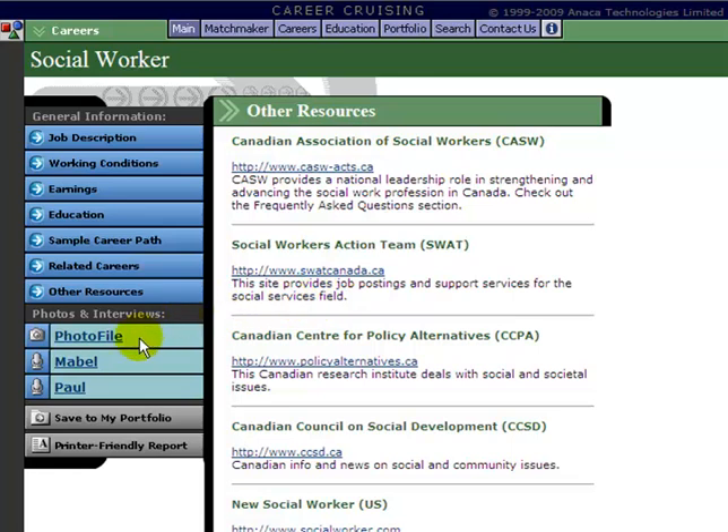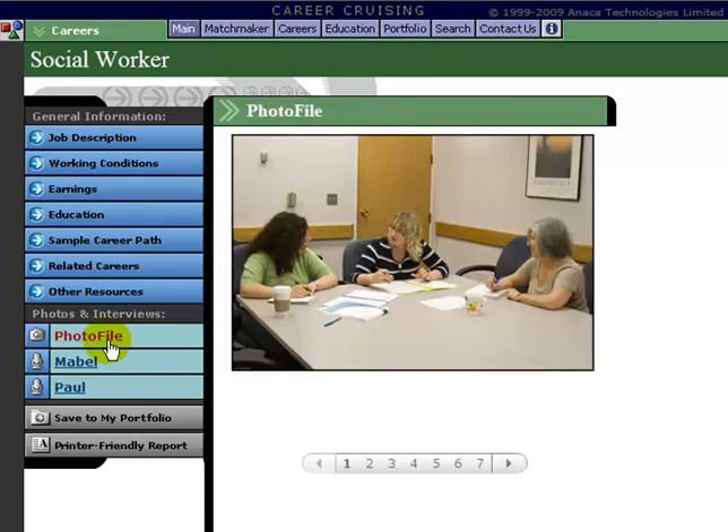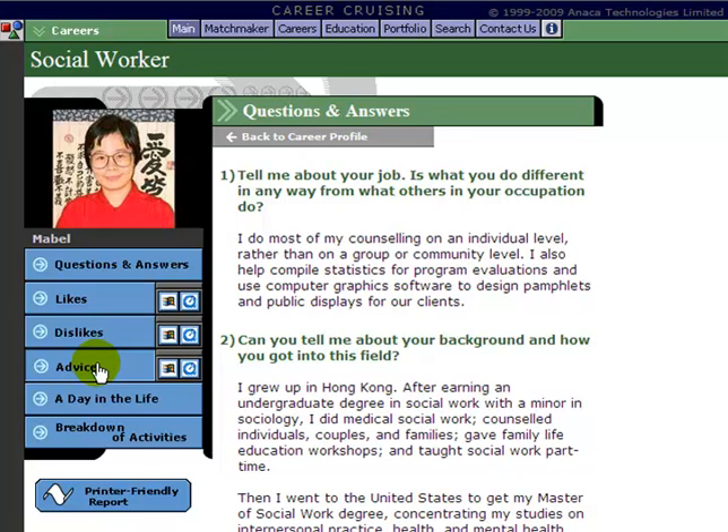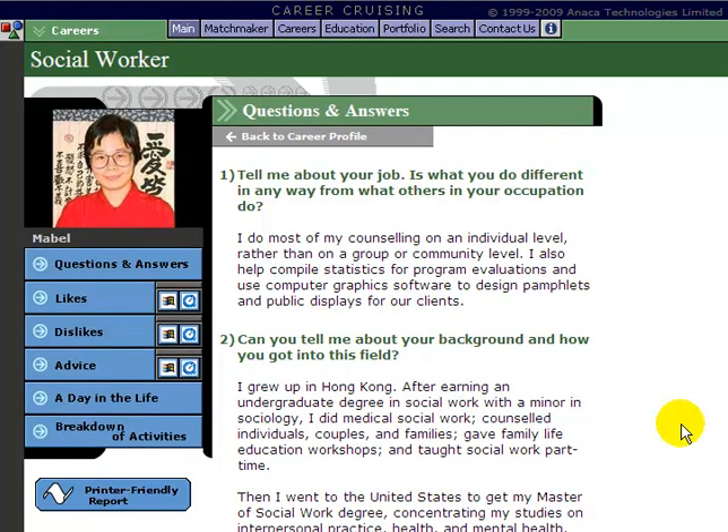Something that is also great about Career Cruising is the Photos and Interview section. Under Photo File, you can see pictures of somebody as they go through a day in their job, giving you an idea of the functions and duties they perform. All these pictures have captions describing their duties, and there are usually 7 to 10 pictures for each career. There is also usually an interview with a female and a male in this profession. I am going to look at Mabel here — it's almost like an informational interview. Every occupation on Career Cruising has had a male and female ask the same 7 questions about their career, so it's a great way to get a first-hand experience from people in that profession.